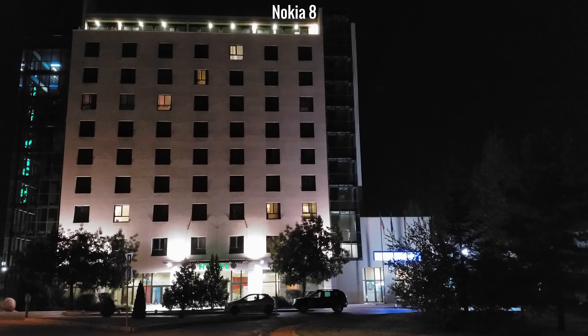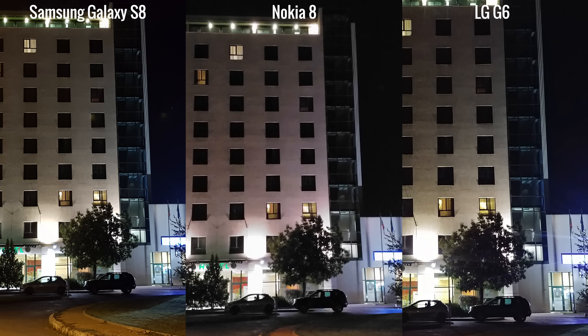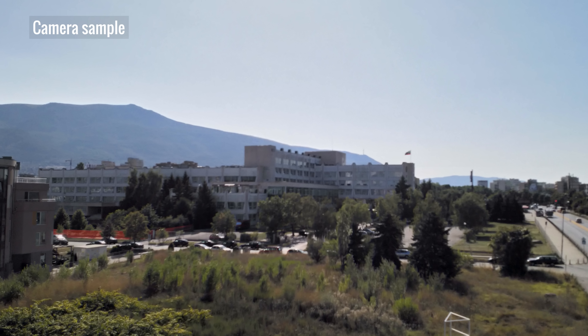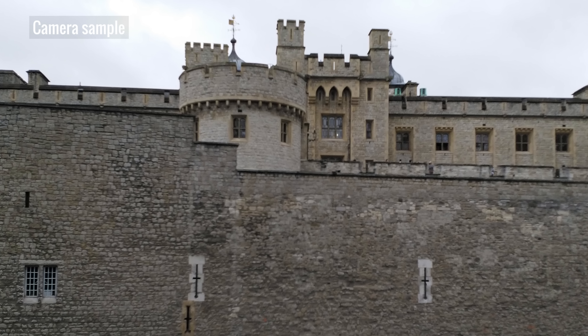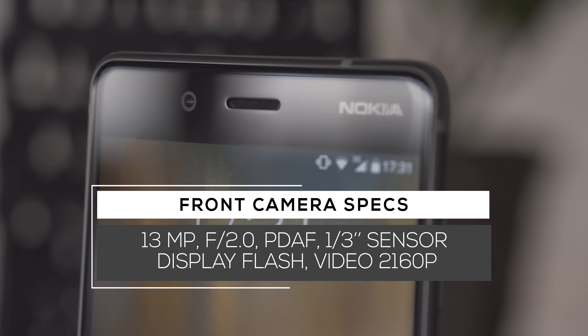The Nokia 8 is really good at night, but is still slightly behind the Galaxy S8 or the LG G6. We do have to mention that throughout all the shooting, we did have some issues with autofocus — we really hope the problem is just with our particular review unit. Regardless, the front camera has a 13MP resolution and autofocus too. Selfie shots look great, with the same high quality we see on the main camera.